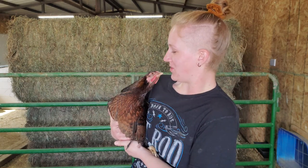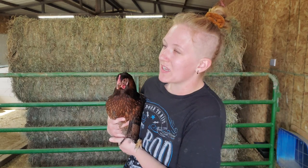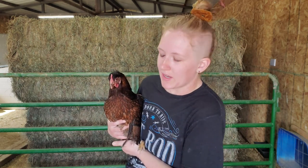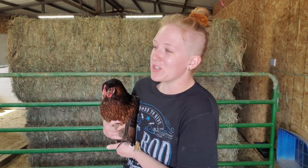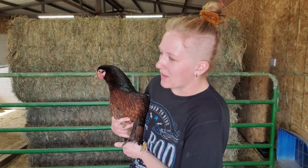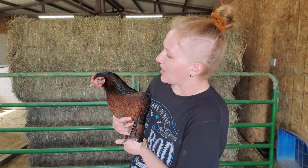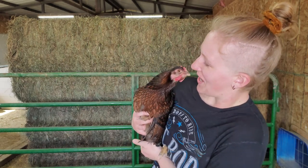We've had Toffee since she was a chick. She was the most skittish chick — still is as a hen now. She's the smallest chicken we have so she would often get bullied by the other hens, but recently she's learning how to stand up for herself and be brave and strong. She recently has had a lot to say — every morning I come down and she's talking a mile a minute. So this is Toffee.